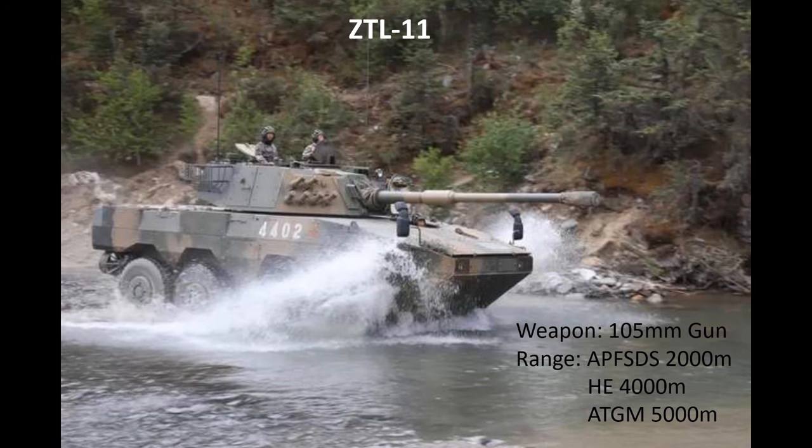The other component of the battalion's spearhead are the assault guns, with the battalion equipped with up to 14 ZTL-11s. Armed with a 105mm rifled gun, it is capable of firing APFSDS rounds effectively up to 2,000 metres, high-explosive to 4,000 metres, and 105mm anti-tank guided missiles to 5,000 metres. The ZTL-11 weighs around 23 tonnes — comparable to the Italian Centauro at around 24 tonnes and the US mobile gun system at around 18 tonnes.